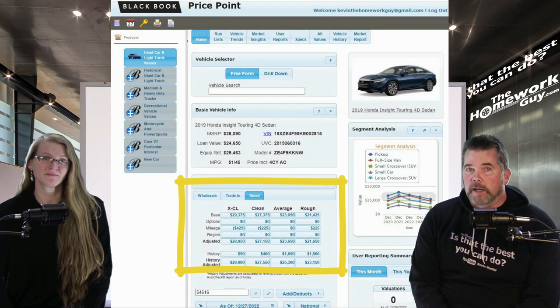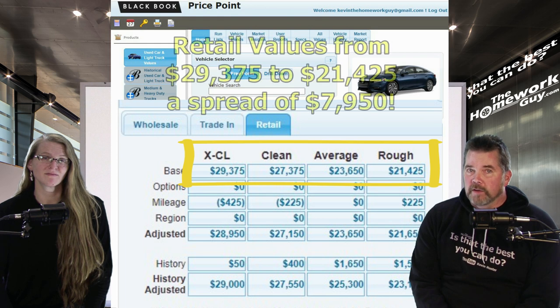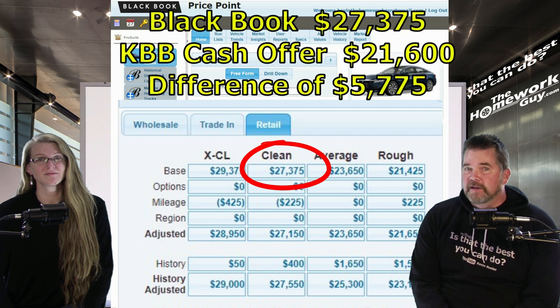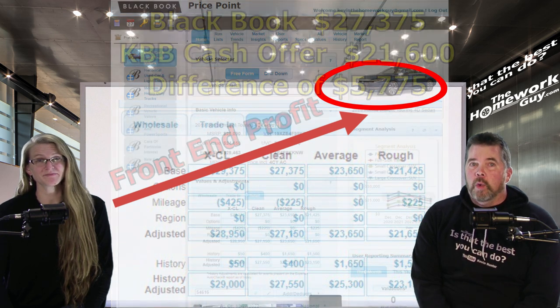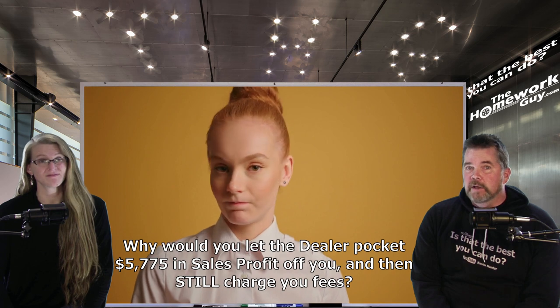There are also new numbers from Black Book on retail prices, ranging from $29,375 for extra clean retail down to $21,425 for rough — a spread of $7,950. Huge. The clean retail average is $27,375, a difference from the cash offer of $21,600 of $5,775. Now, a dealer retail price already covers every task the dealer would need to do to get the car ready for retail sale. Don't you see that $5,775 is way more than enough to cover that expense? So why would you let the dealer pocket that off you for the sale price and then still pay extra fees on top of that?